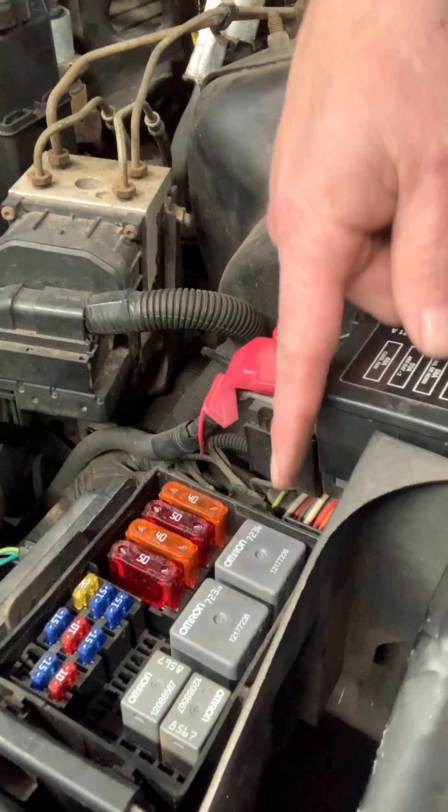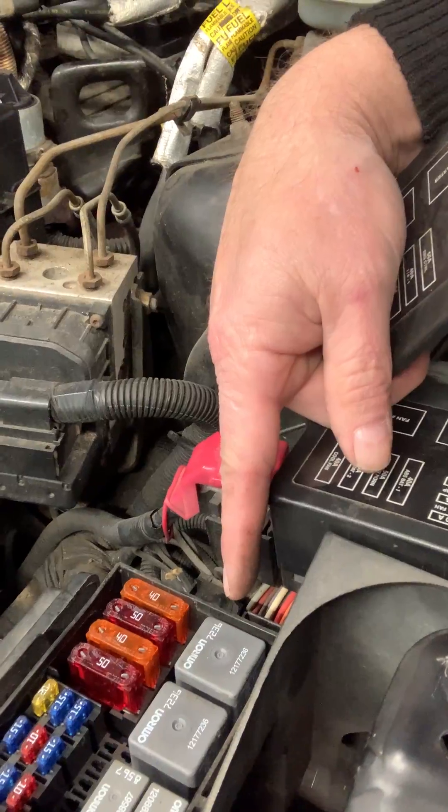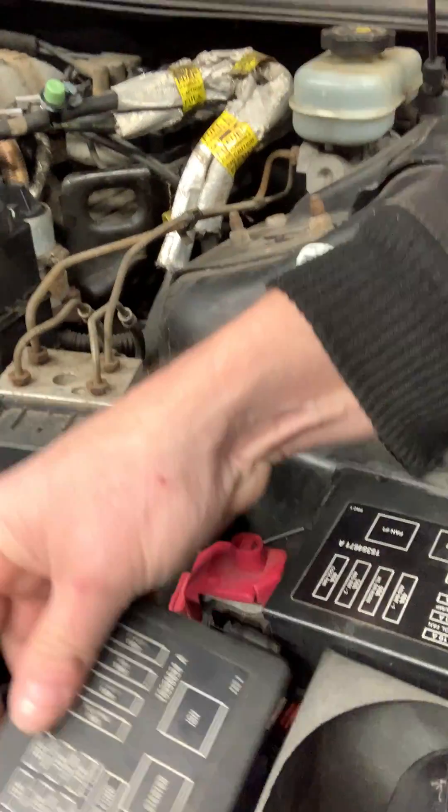Popped that out, popped the new one in and she fires right up.